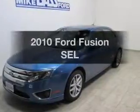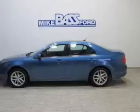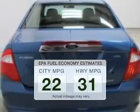Get noticed in this 2010 Ford Fusion. If you're looking for an automobile with great attributes, look no further. Low emissions and the good fuel economy offered in this vehicle are important to you and to the environment.